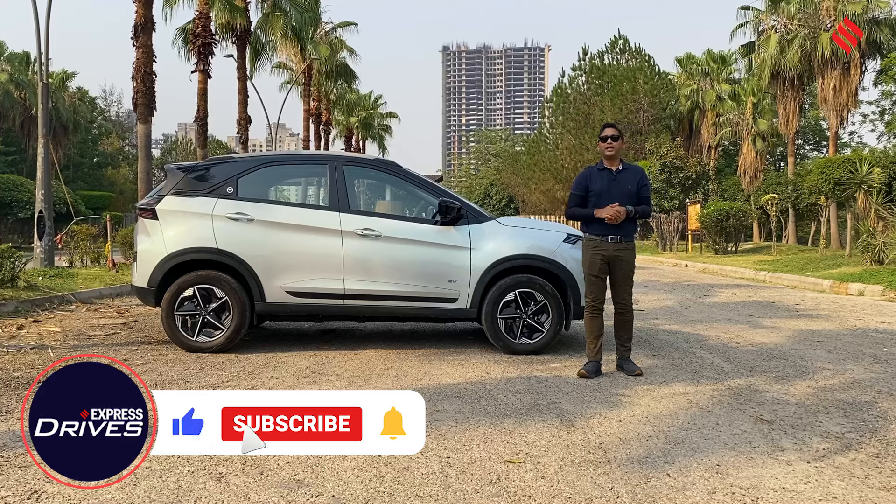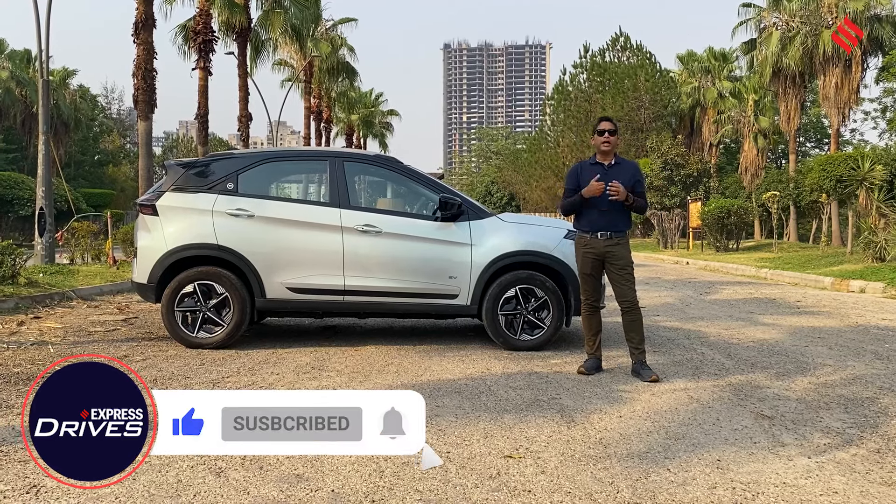Thank you for watching Express Drives. If you like the content we're putting up, then please do like and subscribe.